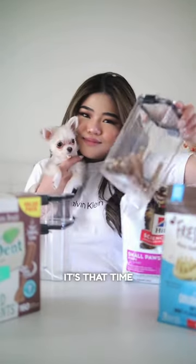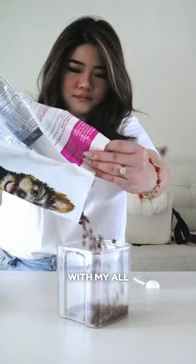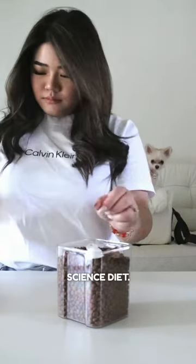Hi everyone! It's that time of the day again — the food container refill day. Starting off with my all-time favorite kibbles. Yep, I'm a loyal fan of Hill Science Diet, and those kibbles just keep me coming back for more.